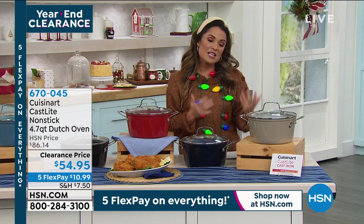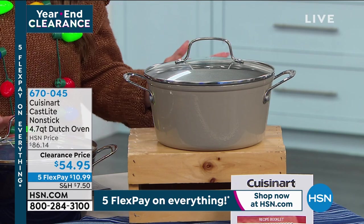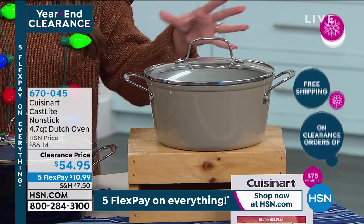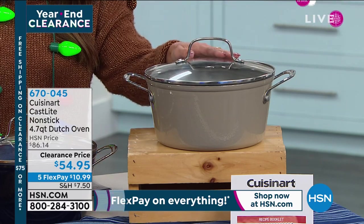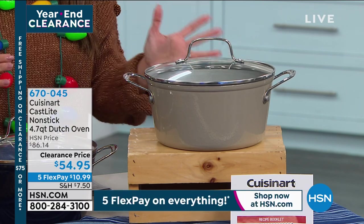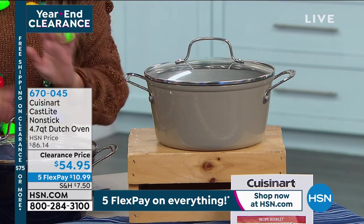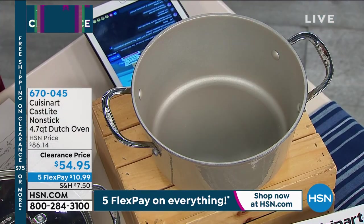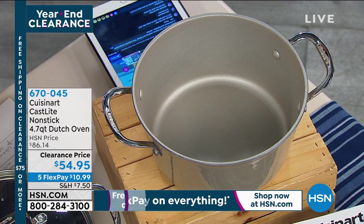In the kitchen there is nothing more necessary and versatile than a dutch oven. You've got to have one no matter what you're cooking — soups, roasts, baking, stovetop. But they're not all created equally, and quality definitely counts. I love this one from Cuisinart: the Cast Light non-stick, all the things you love about cast iron without the hassle.